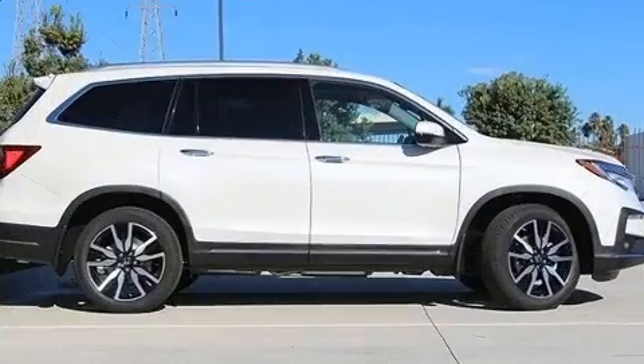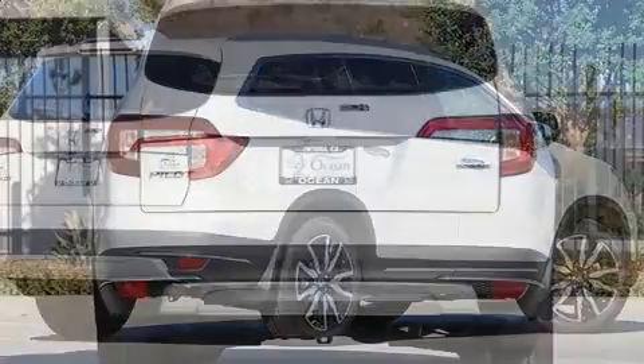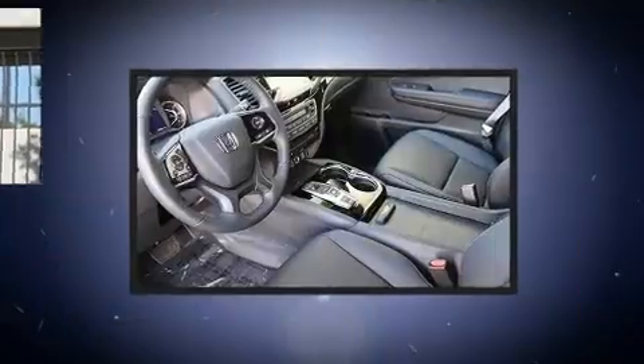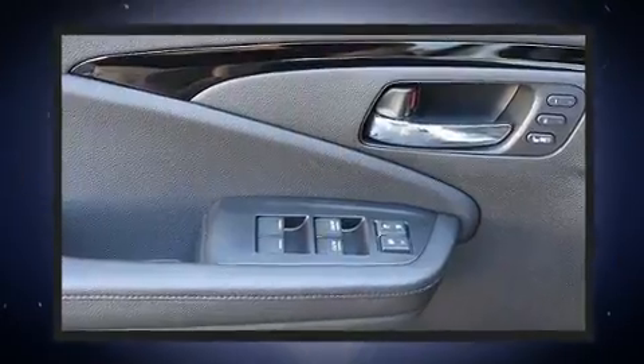your budget — like leather upholstery, an automatic dimming rearview mirror, turn signal indicator mirrors, skid plates, and a blind spot monitoring system. Rear passengers enjoy the seat heating functionality, keeping them warm during the winter months. Third row seats provide